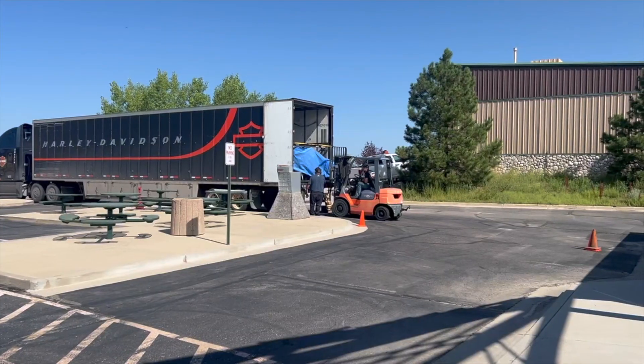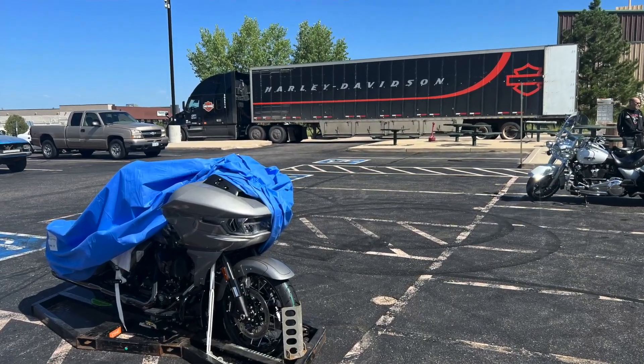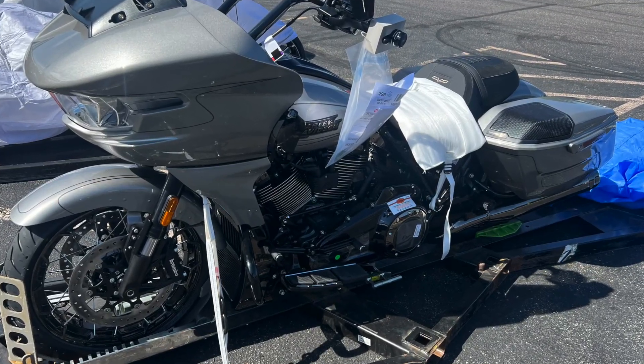My bike is here — my sales guy Rich was really nice to give me a quick video of it coming off the truck and a few pictures of it being unloaded. Really nice of him to share. So there you have it — these are the things I'm thinking about as I go to trade my Roguelite in for the new one, and in the next video we should have the bike.